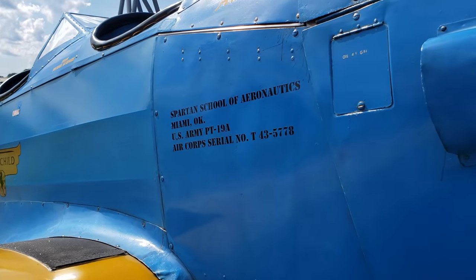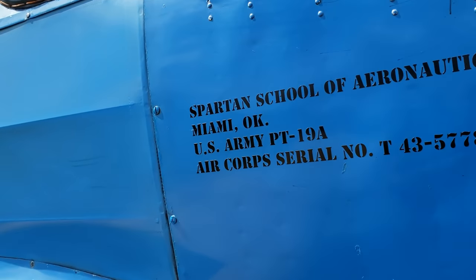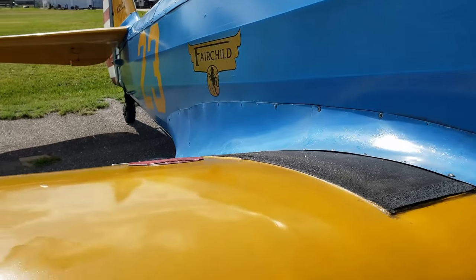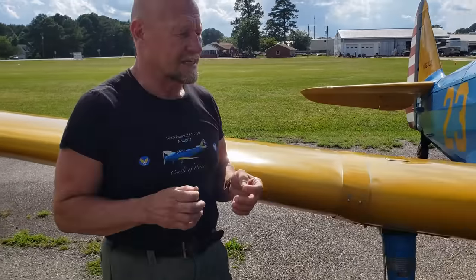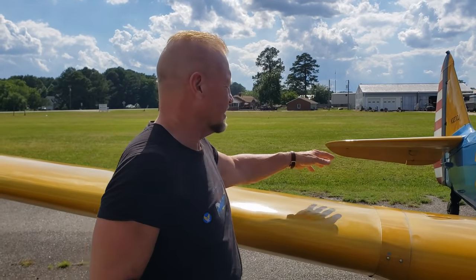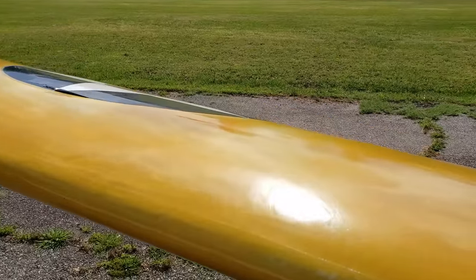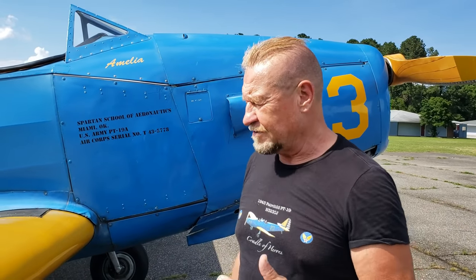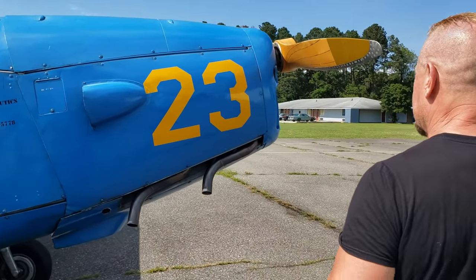It has very forgiving flight characteristics — it's hard to stall and put into a spin, and the controls are very light. They went to quite some lengths to make it all very light. These are not regular cable controls from the stick; all of this is actually push-pull rods with tubes. So for a primary trainer, this airplane has been quite well designed overall.